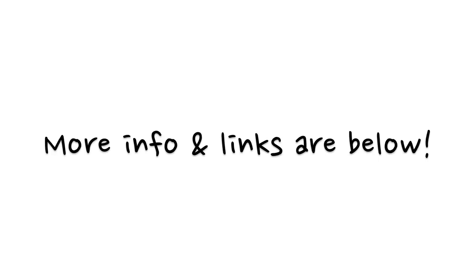Thanks everyone for watching — I really appreciate you guys. If you love my videos, make sure you subscribe. All information about what I'm wearing in this video will be linked down below, as well as any of my social media links, so make sure you check that out. Talk to you guys later — bye!